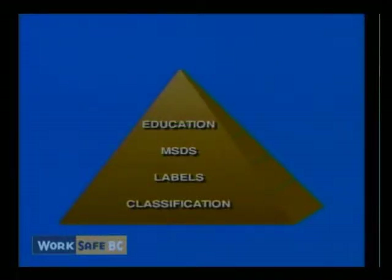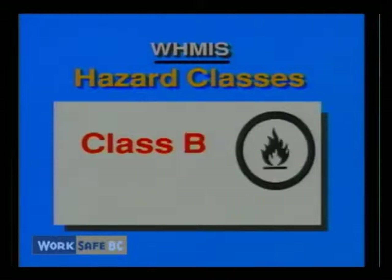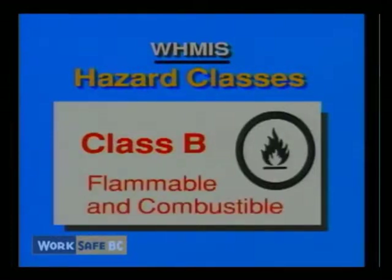Classification represents the foundation of WHMIS. The information established while classifying a hazardous material helps determine the contents of labels and material safety data sheets, which in turn helps determine the instructions employers must provide in worker education. There are six classes of hazardous materials subject to WHMIS information requirements: Class A, compressed gas; Class B, flammable and combustible material; Class C, oxidizing material.